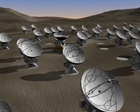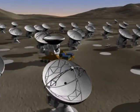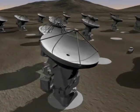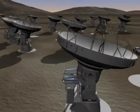Changing the relative positions of the antennas and thus also the configuration of the array allows for different observing modes, comparable to using a zoom lens on a camera.